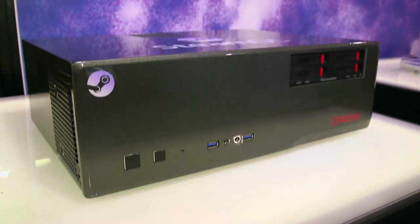Not to be outdone, Origin PC sees your dual Titans, Materiel.net, and raises you a liquid cooling system as well. In true Origin PC fashion, pretty much every bit will be customizable and their machines will dual boot Windows 7 or 8 and Steam OS. Sadly, no word on price point or release dates.